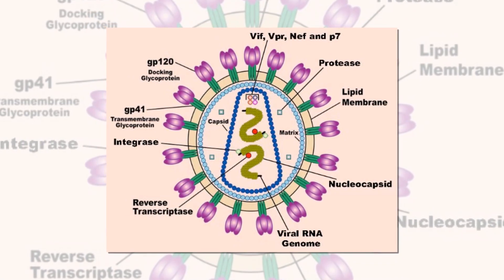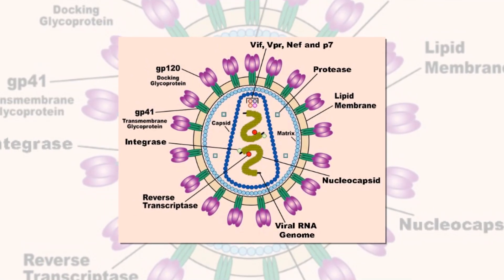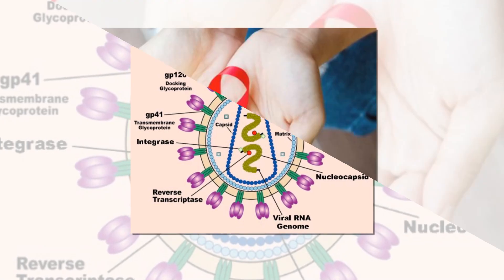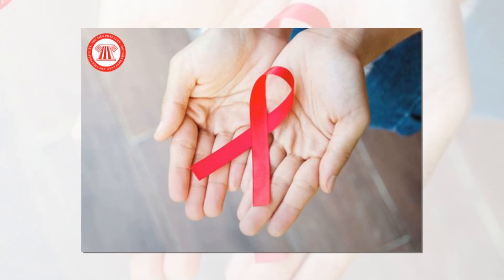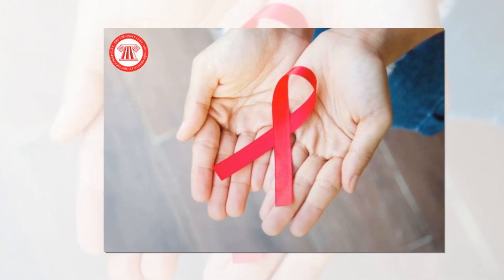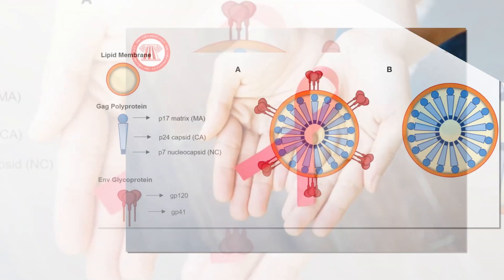HIV-1, the most common type of the human immunodeficiency virus, attacks immune cells and uses them to make copies of itself. An estimated 1.2 million people in the United States have HIV, according to the 2023 report from the Centers for Disease Control and Prevention.